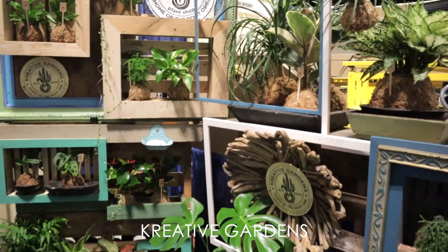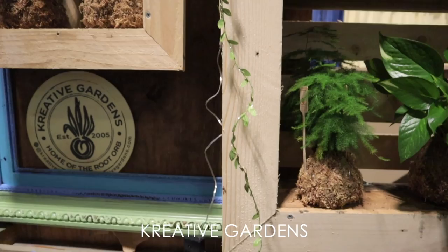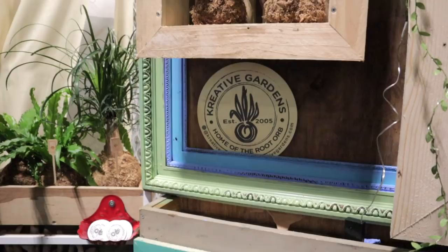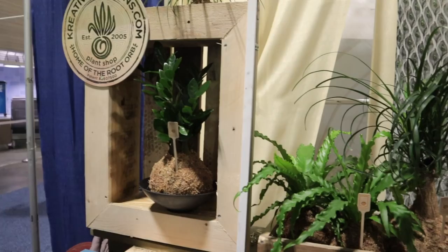I stumbled across this adorable booth — it's not kokedama but they have a different patented process. They actually build the base of the plant display themselves, using different materials depending on the type of plant — whatever's most effective to keep plants as healthy as possible. I've been told they're very functional. You can find them on Instagram or at their website, Kreativo Gardens — creative with a K. They do have the option to sell directly to consumers if you reach out to them.